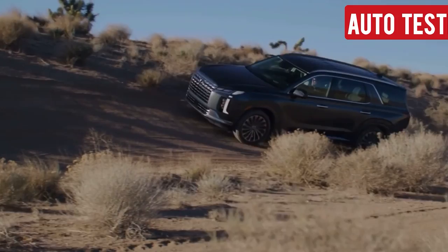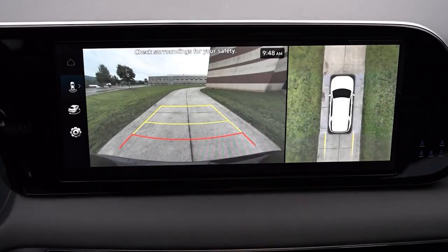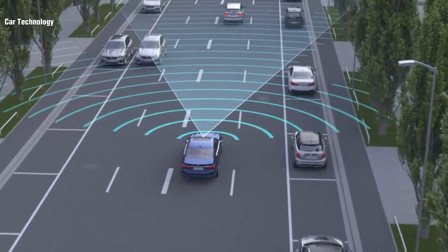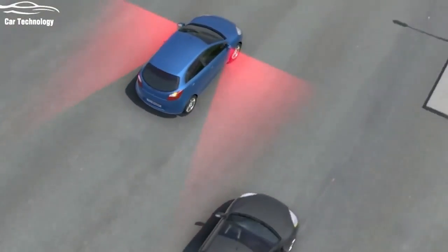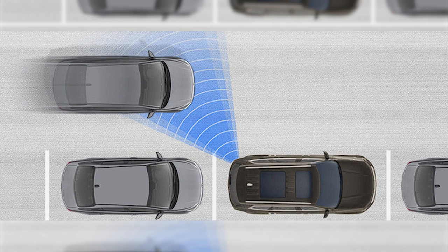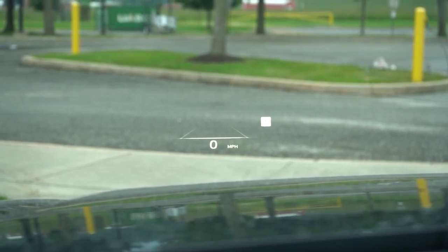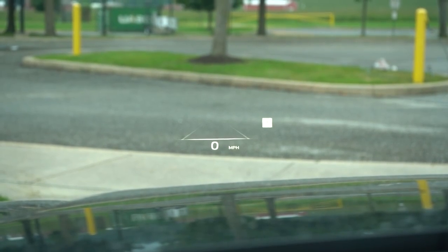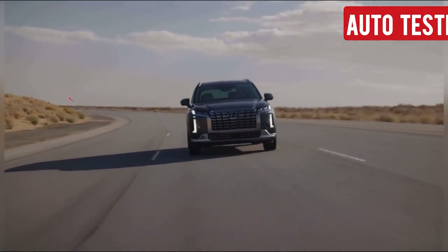When it comes to safety, the Palisade doesn't cut any corners. Every 2025 Palisade comes standard with Hyundai's SmartSense suite of safety features, which includes forward collision avoidance, blind spot monitoring, lane keeping assist, adaptive cruise control, and more. For 2025, Hyundai has also added a new safe exit assist feature that alerts passengers if it's unsafe to open the doors due to oncoming traffic — perfect for those busy parking lots. The Palisade has earned top safety ratings, making it one of the safest choices in its class.